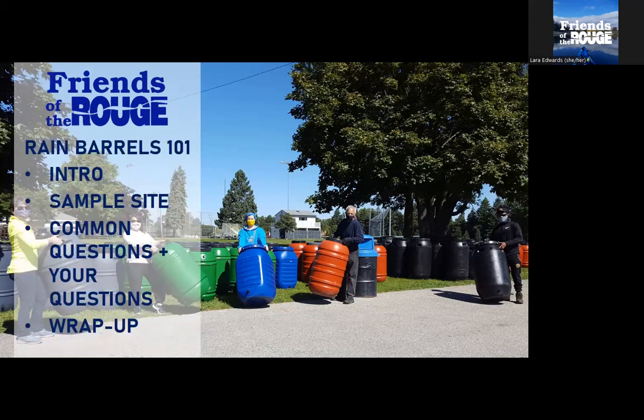Rain Barrels 101. We're going to cover a few things today. We'll go over a light intro — for those of you here for the three-minute summary, we'll go through high-level benefits and challenges with rain barrels. After that, we'll get into a sample site: one home with five rain barrels attached at different downspouts. Then we'll take your questions — this will be our Stump the Chump opportunity, so get ready with your toughest rain barrel questions.